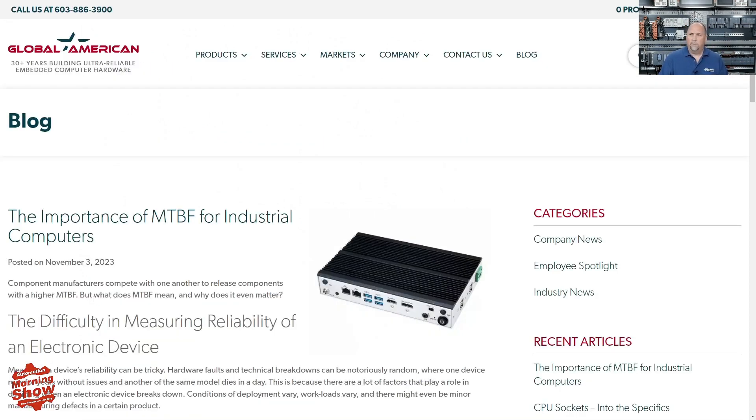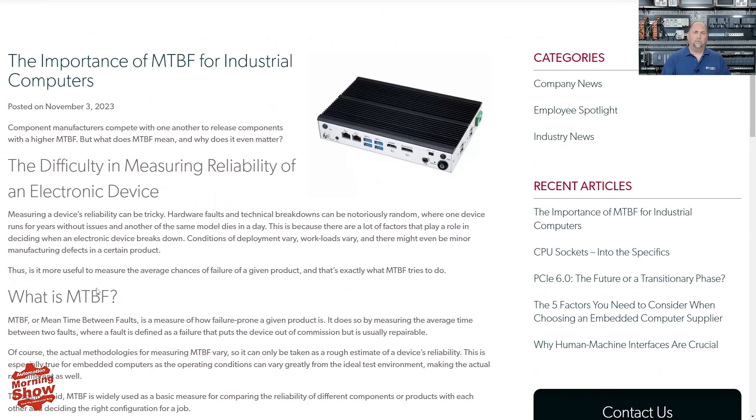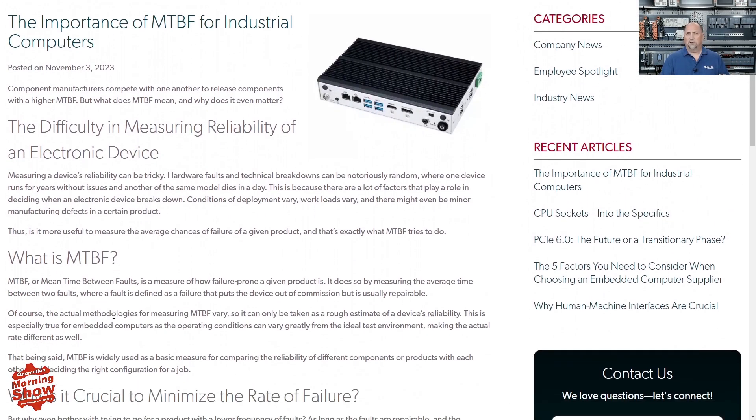From there we go to Global American. They have a blog on mean time between failure — MTBF. We've talked about this a couple of times this year, but this article approaches the topic from a different angle. Global American can also do a lot of custom solutions, especially if you're replacing something old and can't get the exact mix and match of hardware you need.